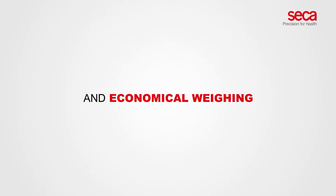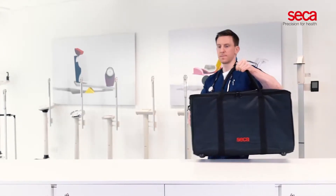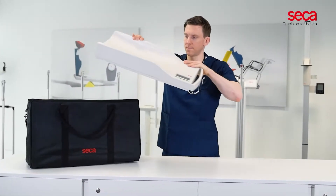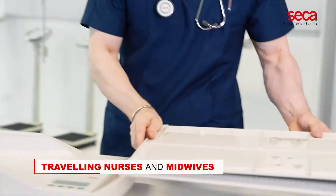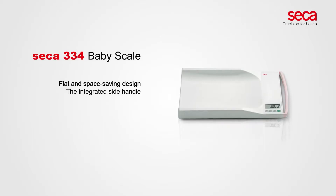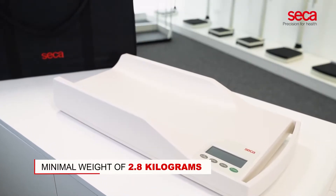A portable and economic weighing and measuring assessment system for babies. The combination of the CECA 334 baby scale and the CECA 417 measuring board is the perfect solution for traveling nurses and midwives. The portability of CECA 334 comes from the flat and space-saving design, the integrated side handle, and the minimal weight of 2.8 kilograms.